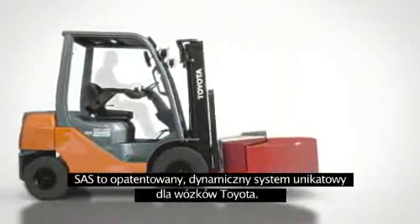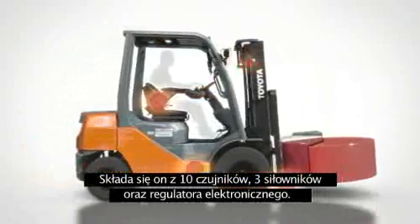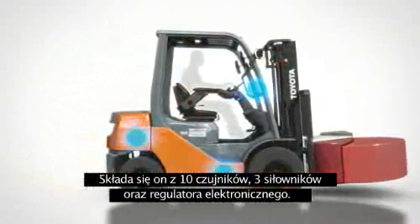SAS is a dynamic patented system that is exclusive to Toyota trucks. It comprises ten sensors, three actuators and an SAS controller.